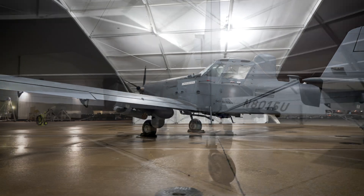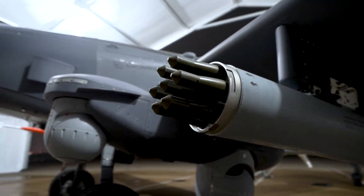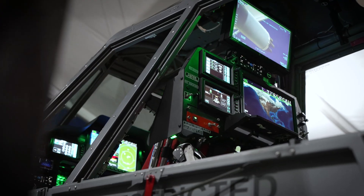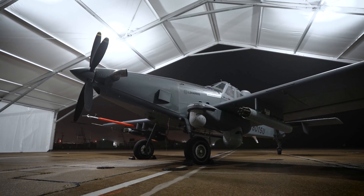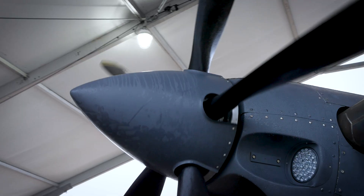Much like its predecessor, the OA-1K is built for versatility and lethality. Whether neutralizing threats, providing overwatch, or guiding missions with cutting-edge sensors, it stands ready to protect and empower special operations forces on land or in maritime environments.